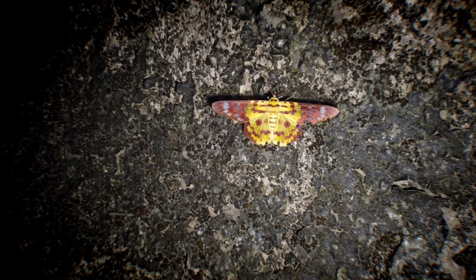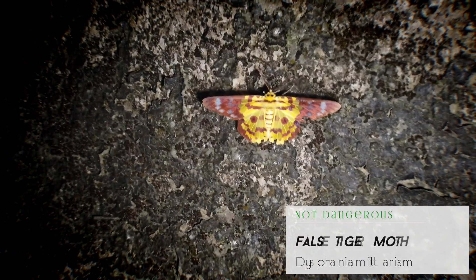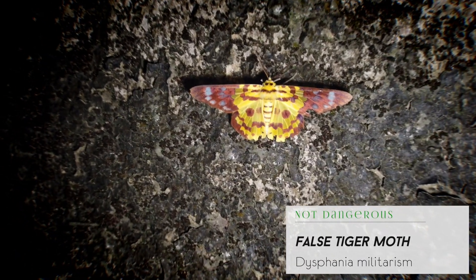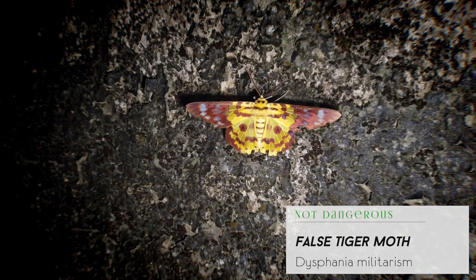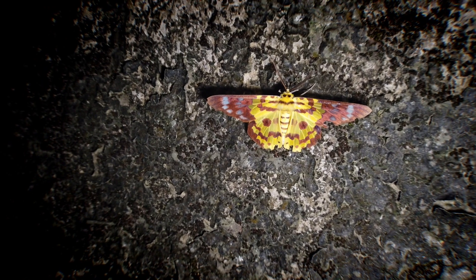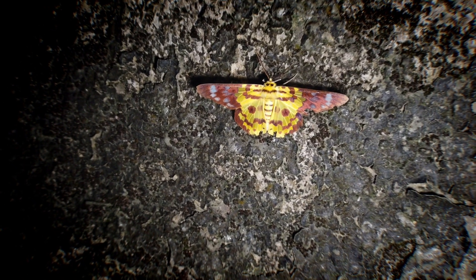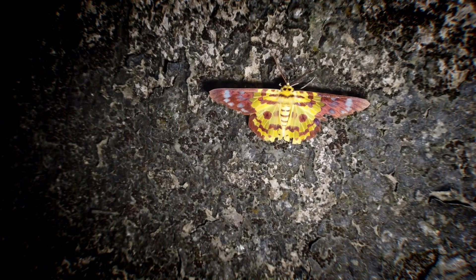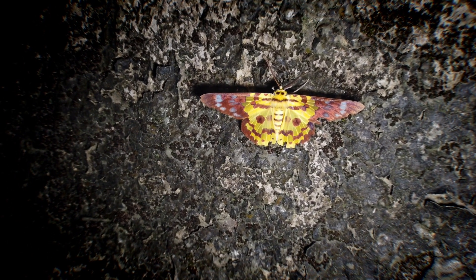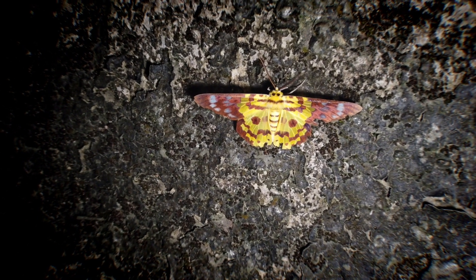Just below where we found the bamboo pit viper, we've got this false tiger moth asleep on the wall. It's a good chance to get an up-close view — they're quite common here in Hong Kong. There are a few species that look alike, so if there are any moth or entomology specialists watching, feel free to correct me if I've got it wrong. Quite common to find here, so thought I'd stop for a half second and show everyone one of the more regularly found creatures.